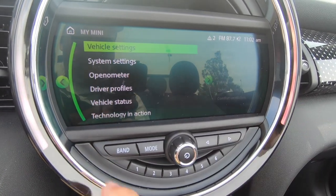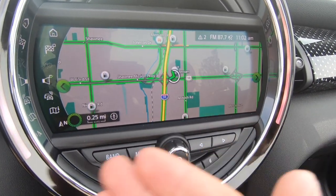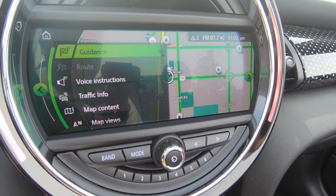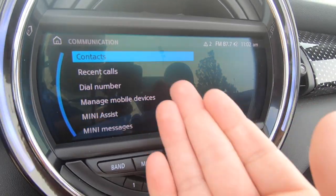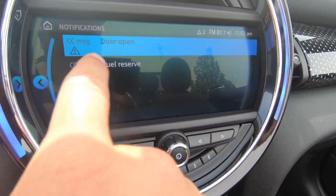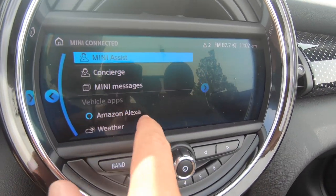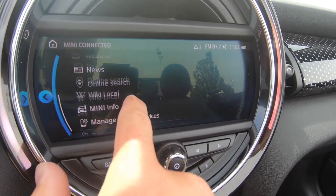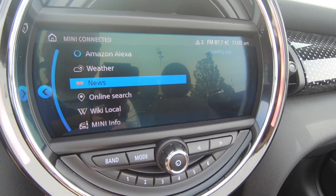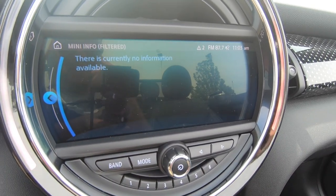Being a special edition, it does come with touchscreen navigation. It's a great system — very nice. From the main menu there are other things: you've got your communication, media, your notifications — this is telling me the door is open and I'm on fuel reserve — Mini Connected, your concierge, Mini messages. You even get Alexa in here apparently. You can also get the weather and the news if you have an app equipped as such, and wiki local and just regular Mini info.